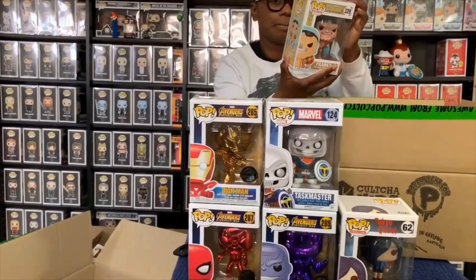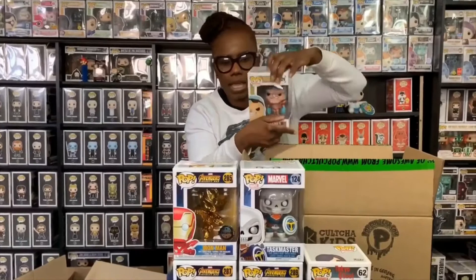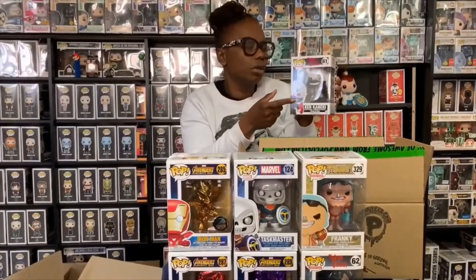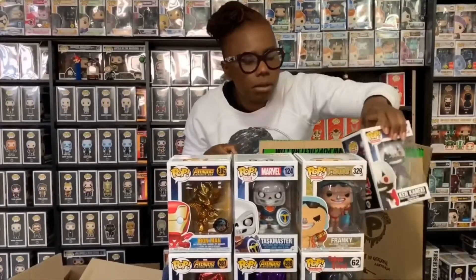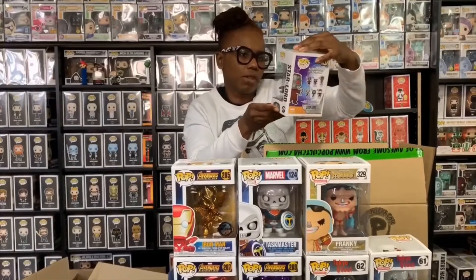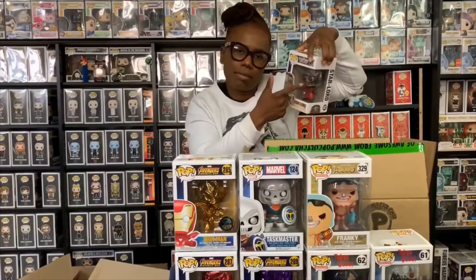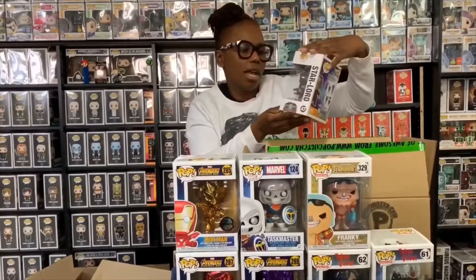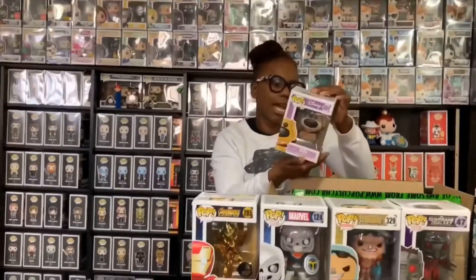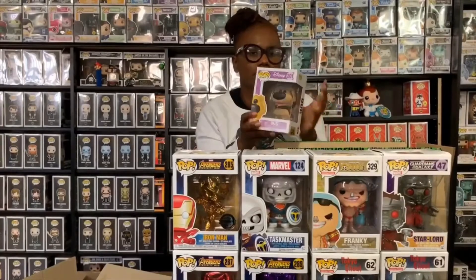Then from One Piece I got Franky — I think this is the last one I needed to complete that set. Then I have Ken from Tokyo Ghoul. They also have a glow-in-the-dark version of him but that one is pretty expensive, so I got the regular instead. Then I got Star-Lord — I think there's a chase version of him I kind of want, but he's cool. He has the mask on his face and guns in his hand — I'm drawn to pops like that. And then to complete this lineup I got Doug in the flock version. Hot Topic had the flock version but it was pretty pricey — I got him for regular price, so awesome.